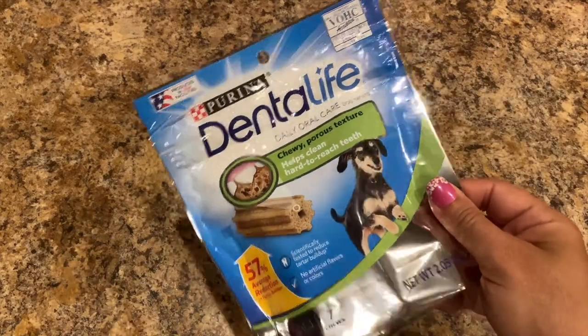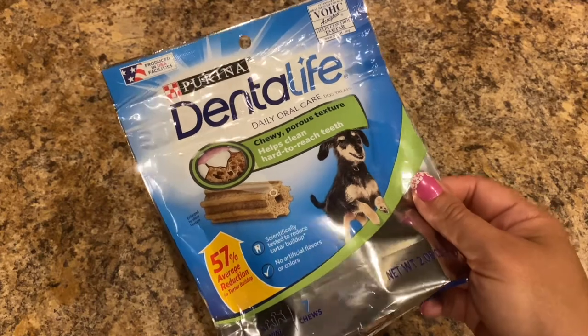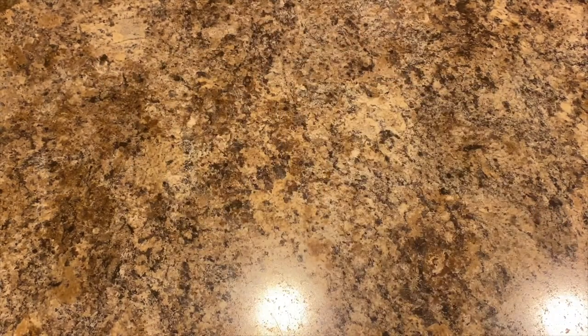Bought Bella another package of the Purina Dental Life — you've seen this in my haul before. She really likes those; she gets one a day.